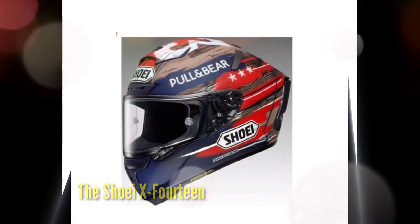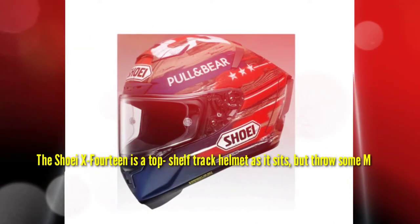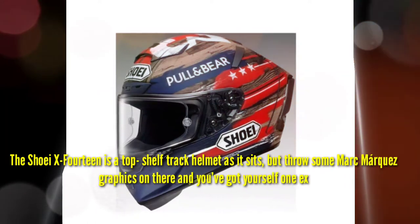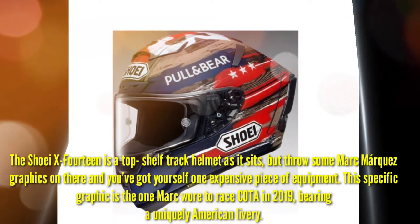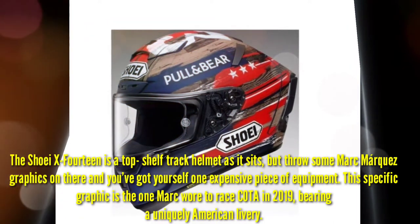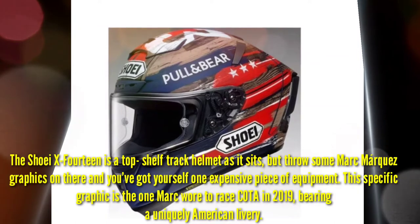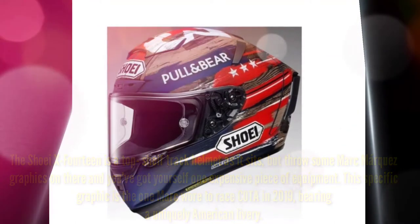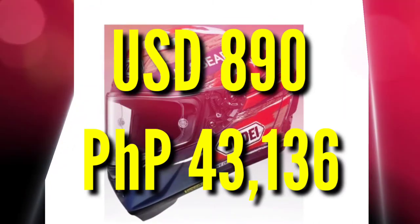Number 9: The Shoei iX14. The Shoei iX14 is a top-shelf track helmet as it sits, but add some Marc Marquez graphics and you've got yourself one expensive piece of equipment. This specific graphic is the one Marc Marquez raced with in 2019, bearing a uniquely American livery. 890 US Dollars or 43,136 Pesos.